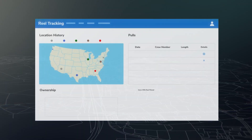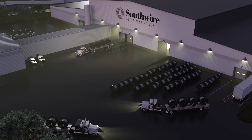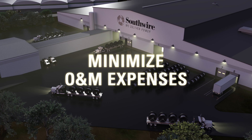All of this on a customizable dashboard that gives you access to your reel's most important information when you need it. Our reel tracking system helps you increase wire deployment, accelerate project completions, and save money.